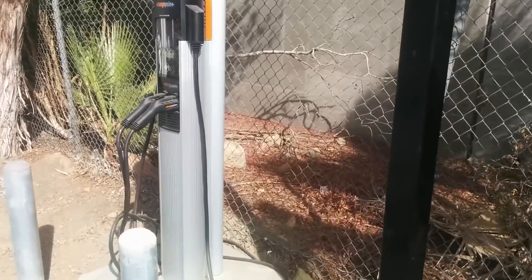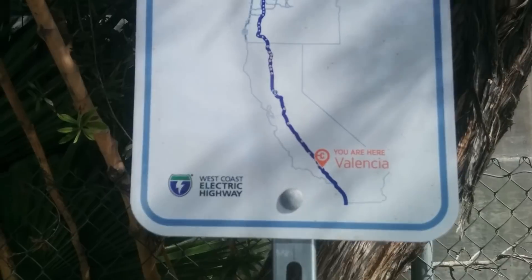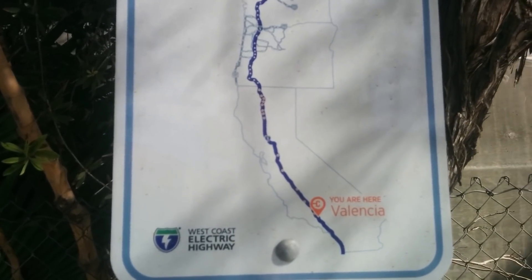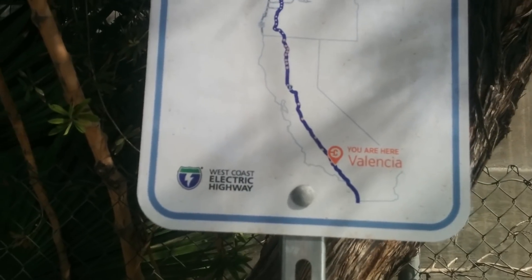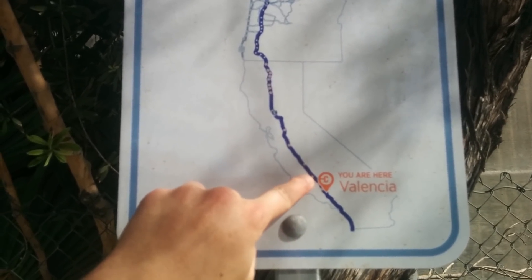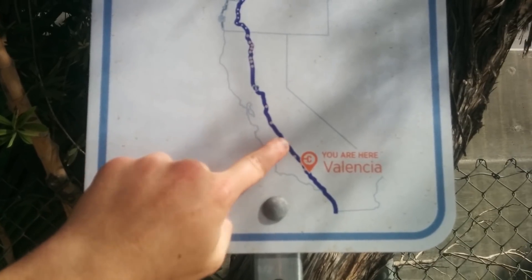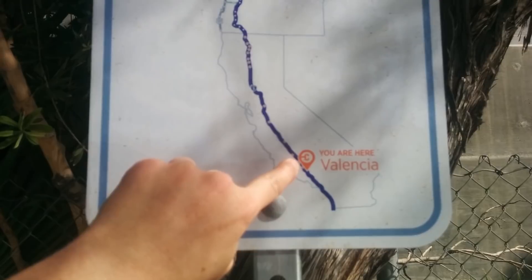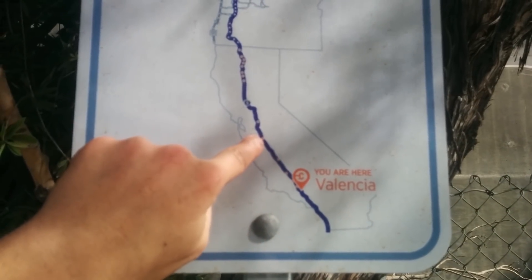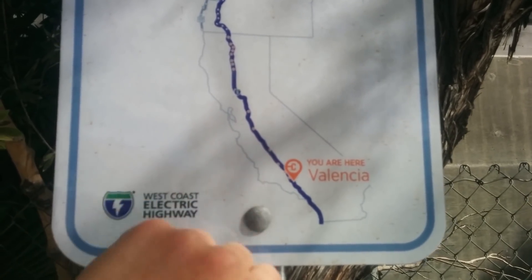They also have a level 2 charger here — a dual-head level 2, which is very helpful. This is their West Coast Electric Highway, and they do call out the charger locations. We're here at Valencia, which means there might be three or four more chargers between here and what I'm guessing are Buttonwillow or Lost Hills, Kalinga or Kettleman City, and the Santanella charger. So it should be a very serviceable route once those go online.